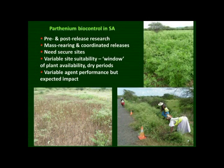We will continue with pre- and post-release research, and we have efforts to mass-rear the agents. Those need to be coordinated as more agencies get involved. The releases need to be coordinated, we need secure sites — some sites have been cleared — and there's also variable site suitability, as some areas get very dry. We do expect agent performance will be variable in different areas, but in the long term we expect considerable impact of biocontrol agents on Parthenium.